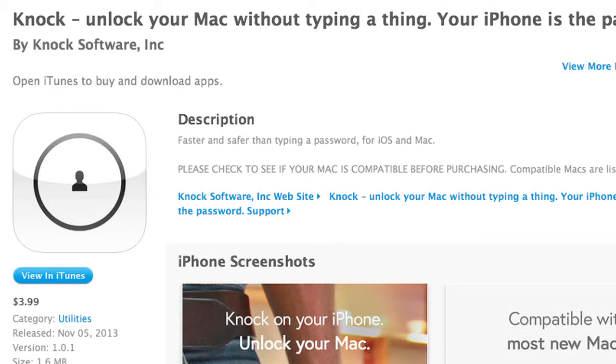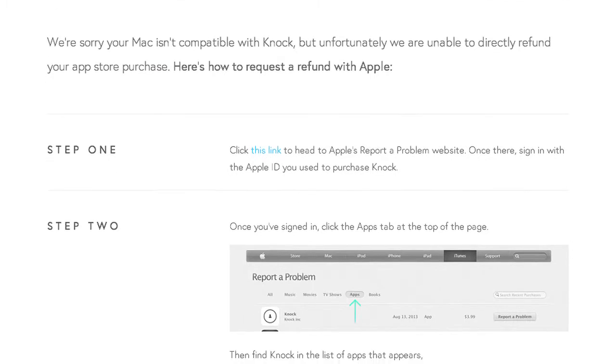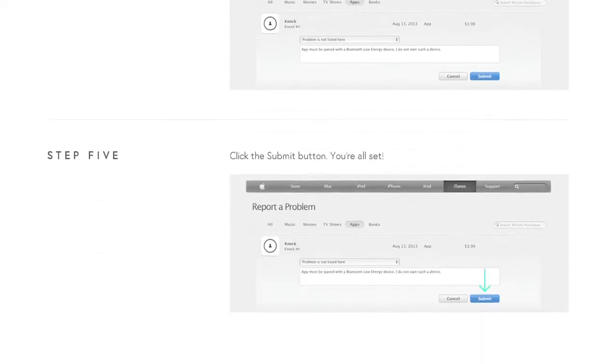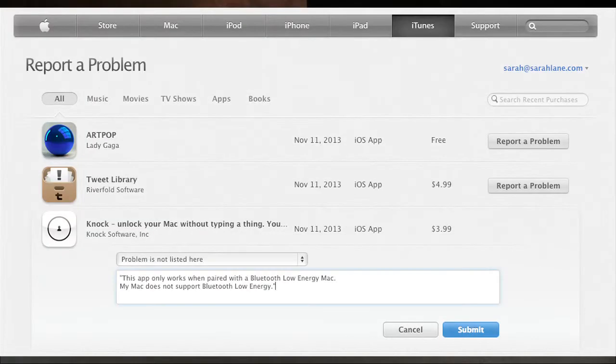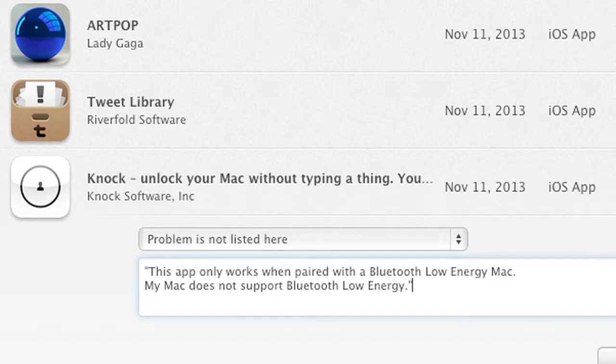Here's why it's really important to read the developer notes before you download apps, especially ones that cost money — because I didn't. If I had, I would have realized my MacBook Air from 2010 is too old to support Bluetooth LE. I shouldn't have downloaded the app, which is four dollars, and now I need a refund. The company has put together an easy walkthrough to report the problem to Apple, who in theory should refund me. An iTunes support advisor will contact me within 48 hours. This is my fault for not reading the developer notes, but I thought I'd pass it along.